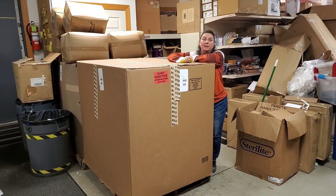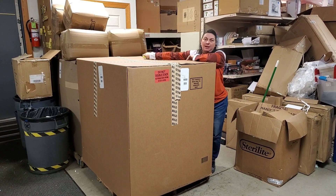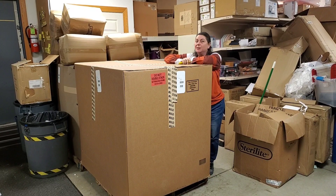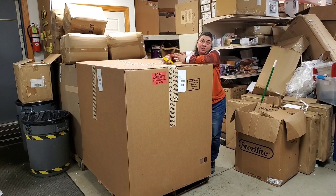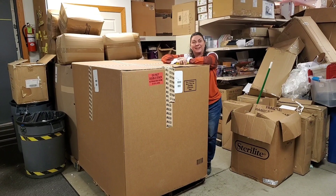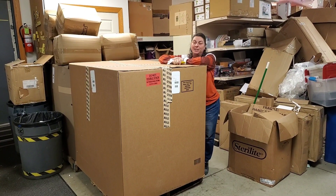Hey everybody, Heather from Hooked on Pickin here. These are Bulk.com pallets. We got this pallet and the one right behind it for $750 — that's fully shipped, paid for everything. So we definitely got a good deal on it. We can't quite remember what we ordered because it took a while to get here, so it's going to be a surprise for us too.